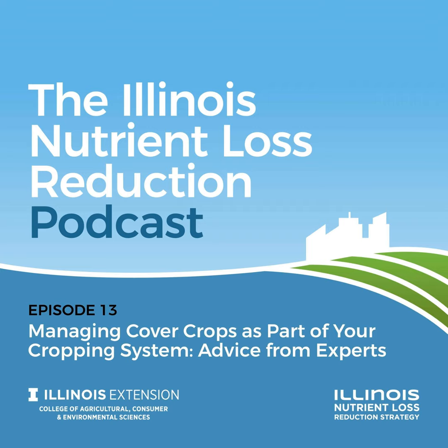This is the Illinois Nutrient Loss Reduction Podcast, Episode 13: Managing Cover Crops as Part of Your Cropping System. Advice from experts. I'm University of Illinois Extension's Todd Gleason. Today we'll hear from three different experts and their view of cover crops. We'll start with Barry Fisher. He's with the United States Department of Agriculture and a Soil Health Specialist for Indiana.